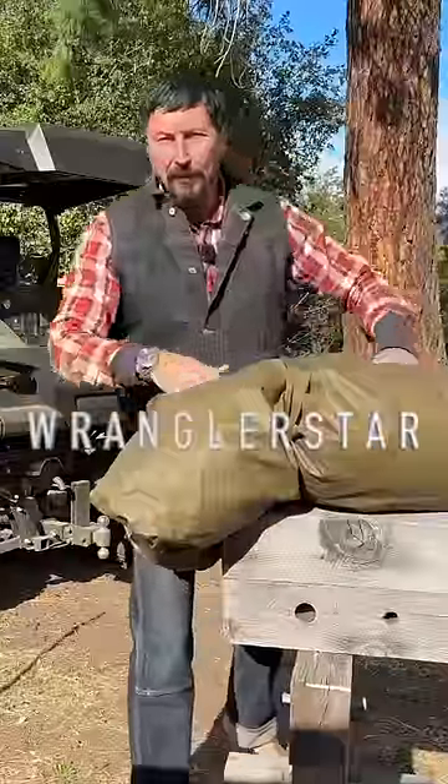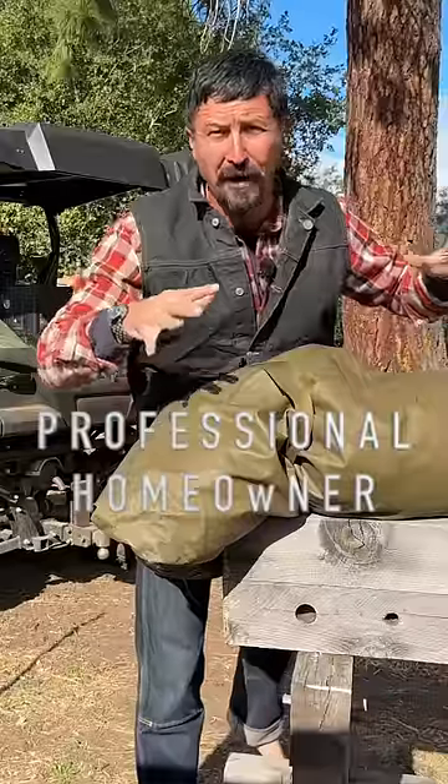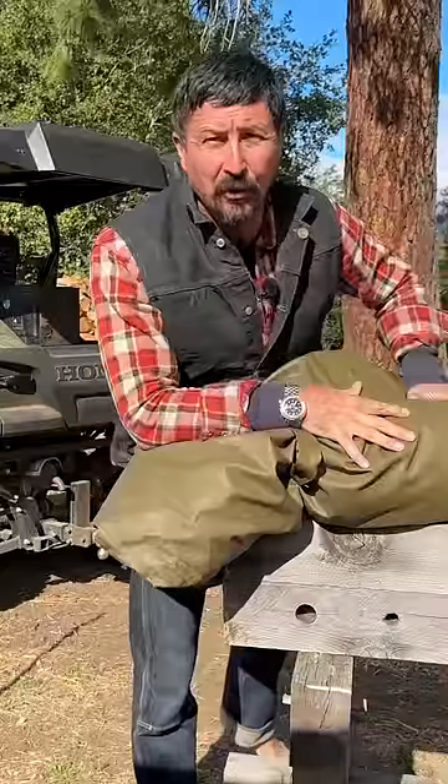Beloved, welcome back. Happy Labor Day. Man, have I got a haul for you guys. Army surplus — I found all sorts of cool stuff at our local rummage sale. Let's go piece by piece and show you some of the pieces and what's inside this cool green bag.